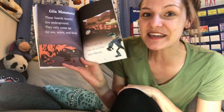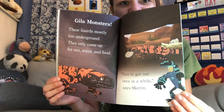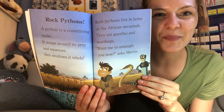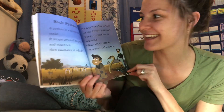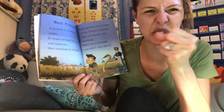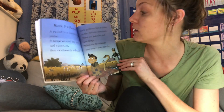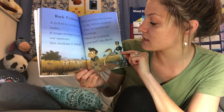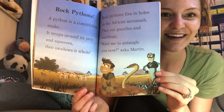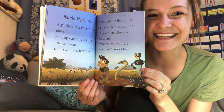Gila monsters. These lizards mostly live underground — they only come up for sun, water, and food. This one's about rock pythons. What kind of reptile is it? A snake. A python is a constricting snake — it wraps around its prey and squeezes, then swallows it whole. Rock pythons live in holes in the African savannah. They eat gazelles and warthogs. If you've ever seen The Jungle Book and remember the snake — how it wraps around Mowgli — that's probably a rock python.